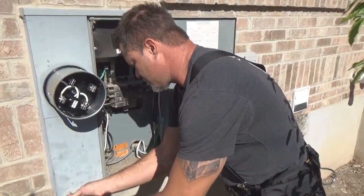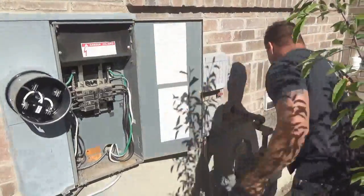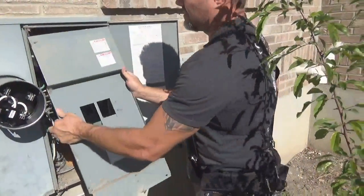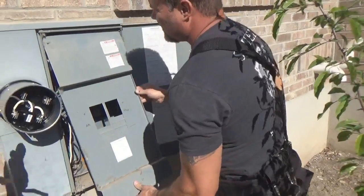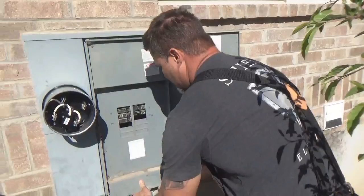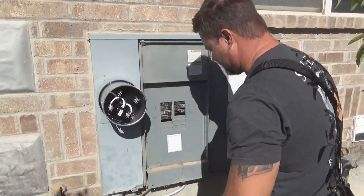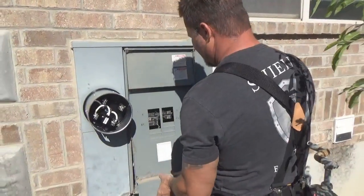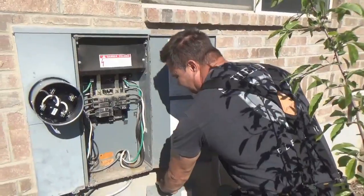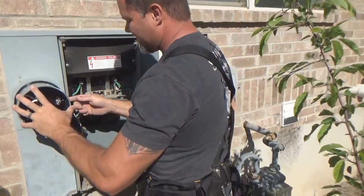So if I did solar I could do a direct feed in here with the proper switching? Yes. I should tell Joe he needs safety glasses when he's running that drill, right? Keep me safe. That's the reason I drill on this side.